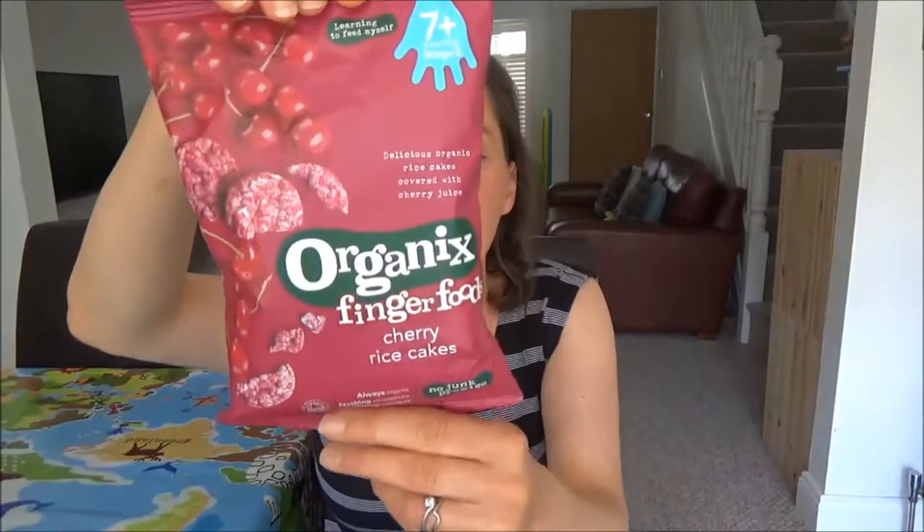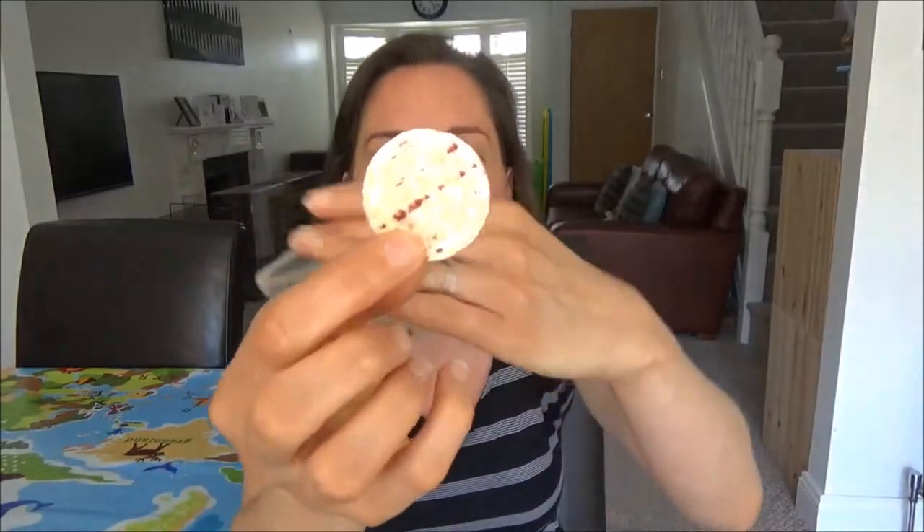So these are the sorts of things that he really likes to eat. I'll start with these Organix Rice Cakes — these are cherry flavour. Instead of taking out a whole bag, I take out a small Tupperware box and put about three or four of these in it. They're just that big, really handy and easy for him to eat, and they don't make too much of a mess — not too many crumbs. I really like these.